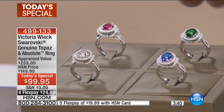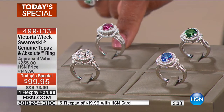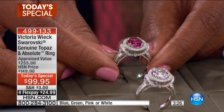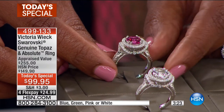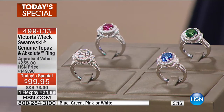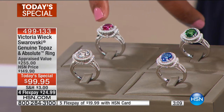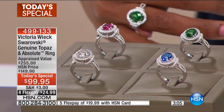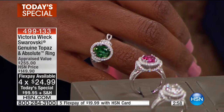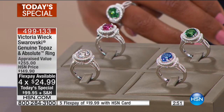The green is the most limited color, and I particularly love it. The pink is also one I'd suggest you not wait on — go ahead and make your decision. You're just deciding which color you want: pink, green, white, or blue, and which size from five to eleven. In the center you've got double prong-set on each side of the large center genuine topaz, which is just over three carats.